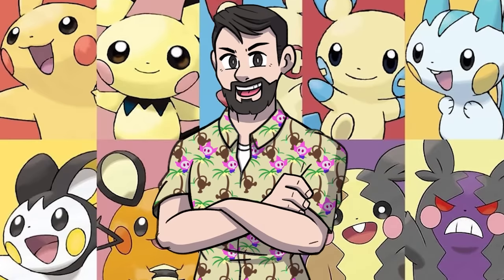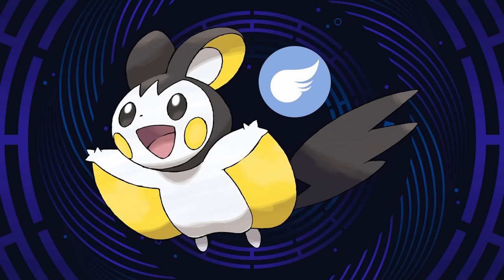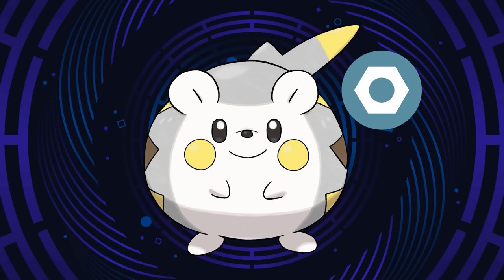Hey everyone, Brandon here. Pika Clones — personally, I love them, especially Dedenne and Togedemaru. As I said in the intro, half the Pika Clones have a secondary type: Flying with Emolga, Fairy with Dedenne, Steel with Togedemaru, and Dark with Morpeko. Pure Electric type is covered by all the other Pika Clones. That leaves 13 types for us to fill, so let's get to work.